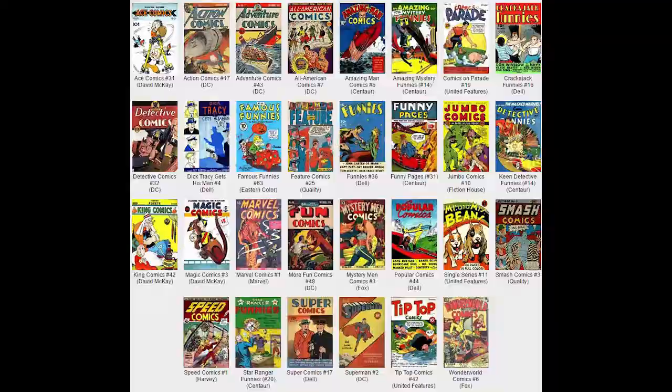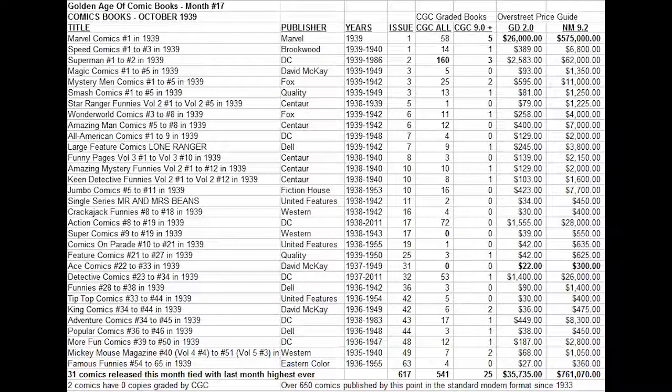Action Comics number 17 featuring a new Superman cover has 72 copies graded. Detective Comics number 32 is the sixth appearance of Batman ever, though he is not on the cover of this particular issue. Mystery Men Comics number three from Fox Comics has 25 copies graded — not too scarce. Looking at what seems truly scarce, All American Comics number seven from DC has only four copies graded. Some of the Centaur books all have under 10 copies graded, which is pretty scarce.